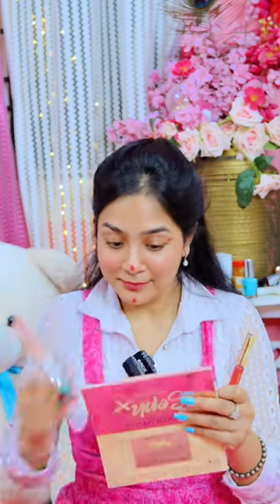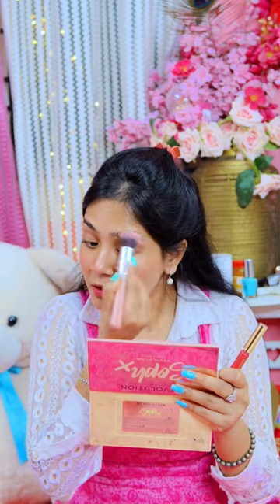I will apply it on my nose, chin, and eyes as well. So guys, I am ready in 1 minute! This is also transfer proof. So if you get a one product makeup challenge, which product would you use — please tell me in the comment section.